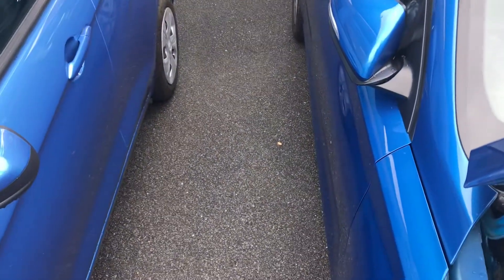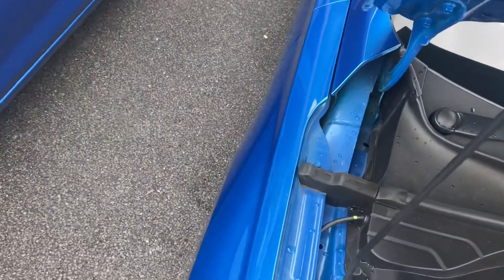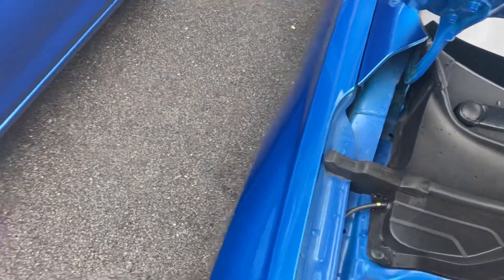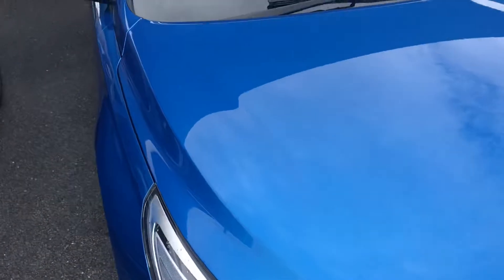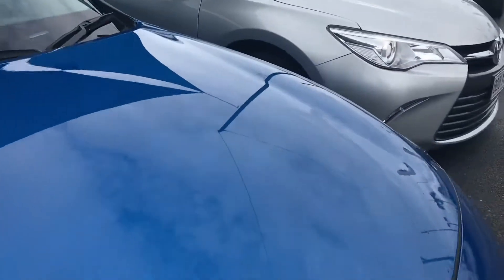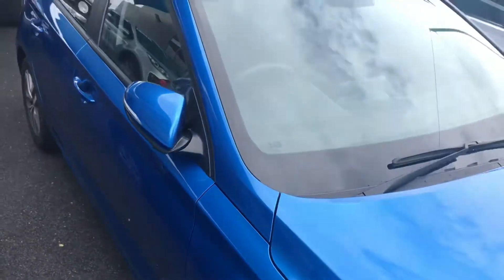I'm just going to take this bonnet down. As you can see, just beautiful condition along here. Coming down the side here, this mark — that's just a watermark. It's been pouring rain all this morning, and this is the first chance I've had to get out.